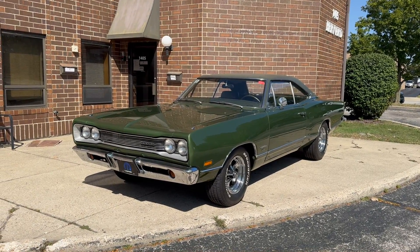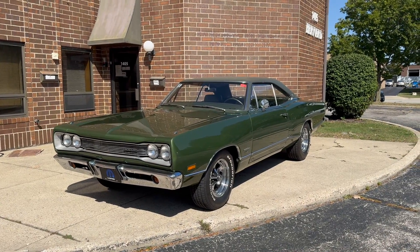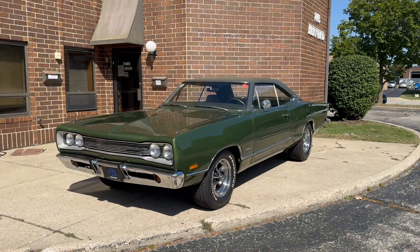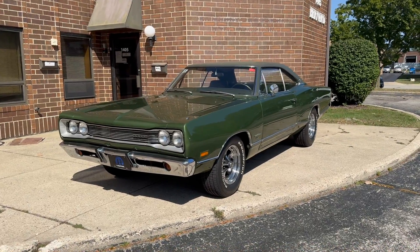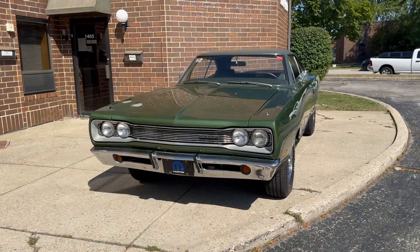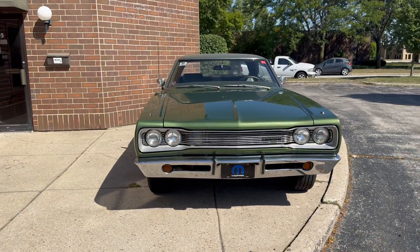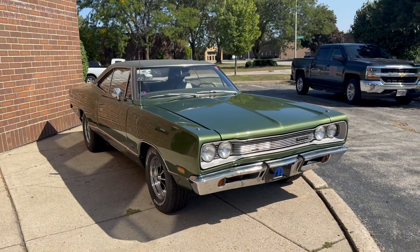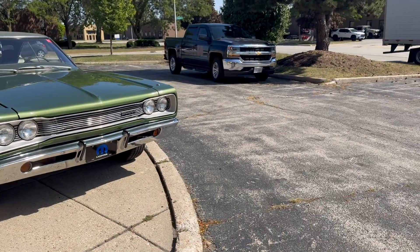Up for sale: 1969 Dodge Coronet 440. I'm gonna walk around it, fire it up, and then drive it. If you enjoyed the video, please like and subscribe to the channel. Like I said, 69 Coronet 440, finished in green with a green vinyl top and green interior, powered by a built 360, automatic transmission, and power steering. As always, I'm gonna go around it, point out anything I see, fire it up, and then drive it.